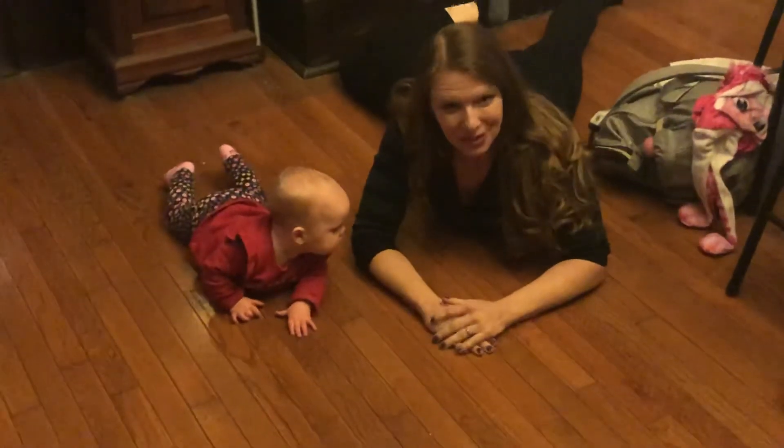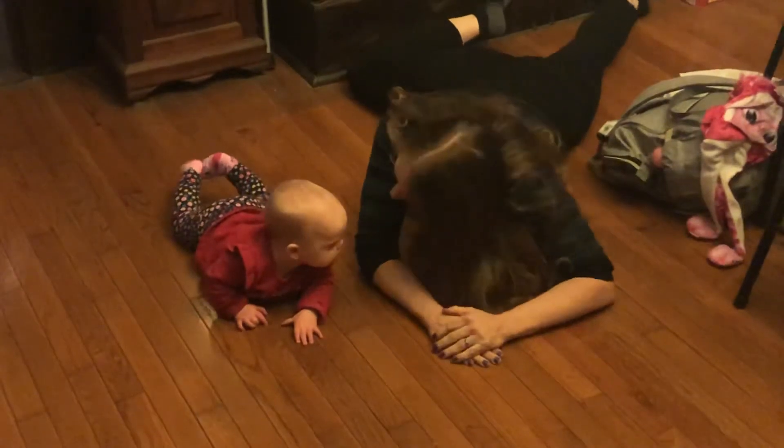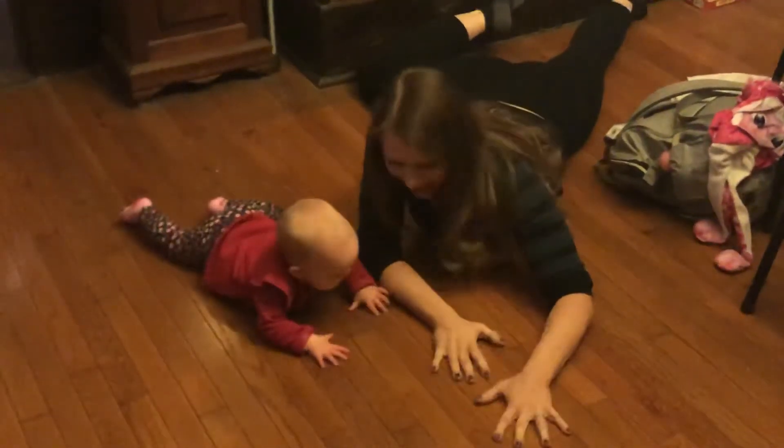I duly noted 12-22-2019. Hi, I'm Dr. Kathy Dooley. This is my amazing great niece. This is Haylin.